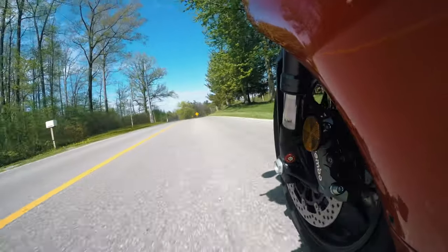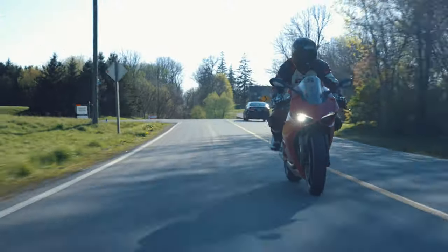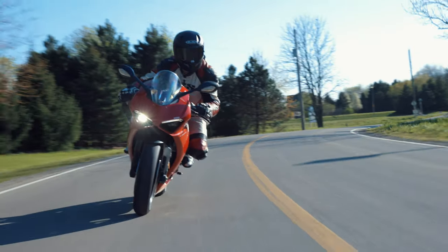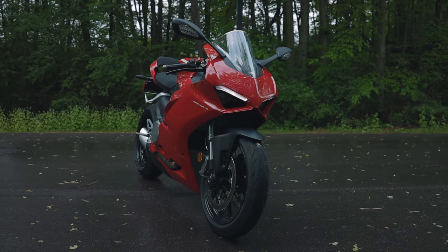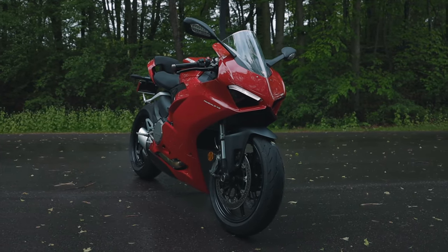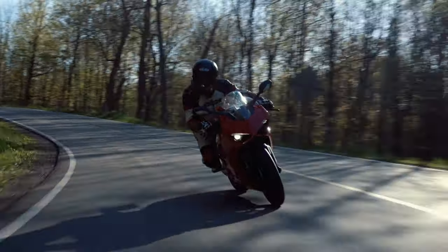They've also integrated the quickshifter into this system. It will allow enough oversteer to make you a more skilled rider, but not enough for you to high-side yourself. The latest wheelie control is also found on the V2 — what I really like is how customizable it is. You can adjust exactly how high you want the front wheel to come off the ground, from novice to 12 o'clock wheelies and everything in between.